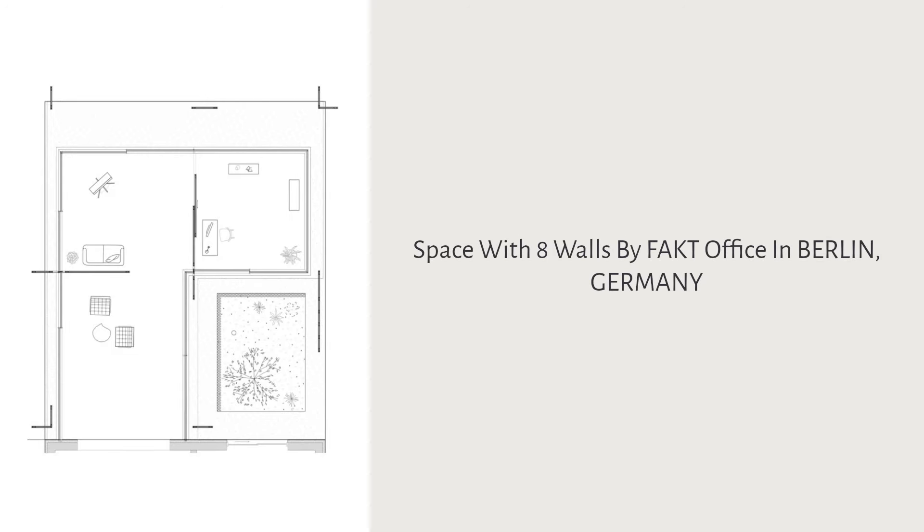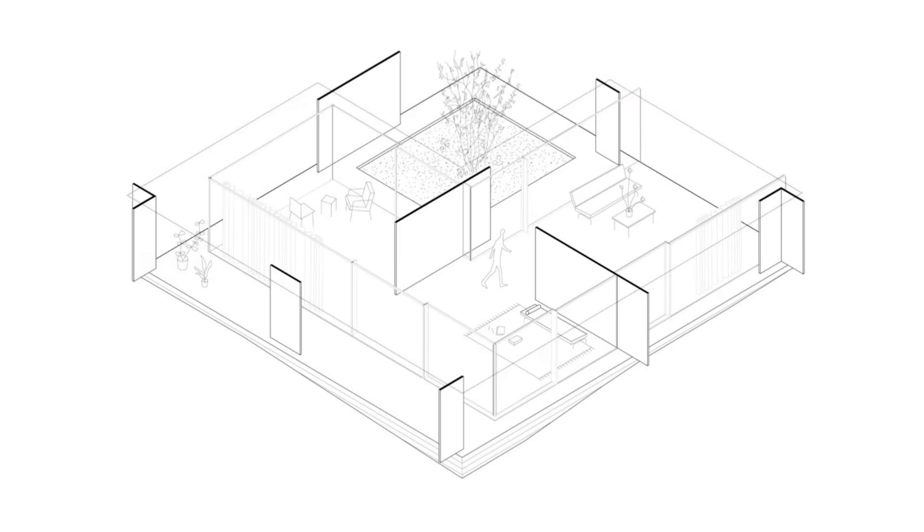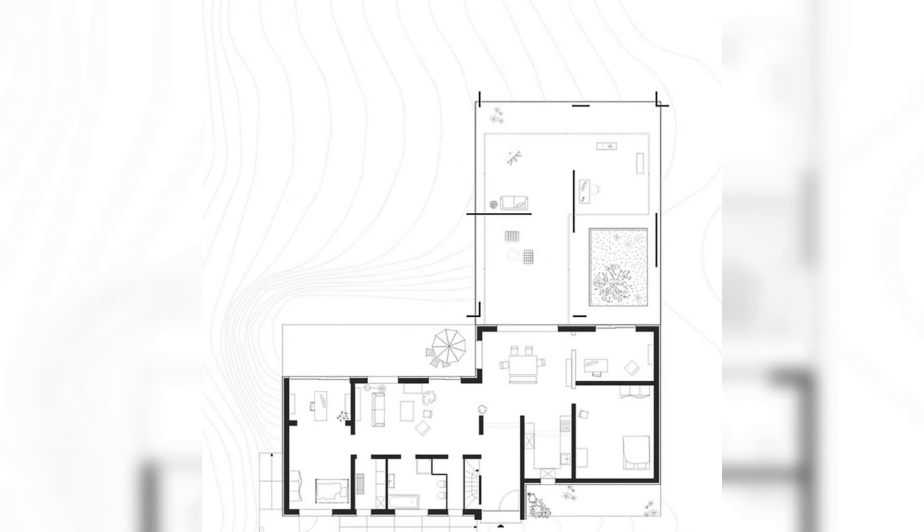Space with Eight Walls by FAKT Office in Berlin, Germany. An extension of the existing structure with flowing rooms, blending outside and inside spaces.